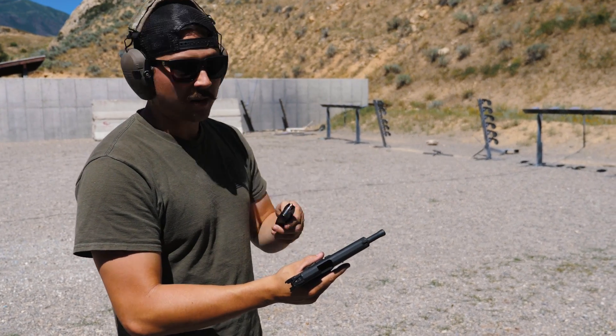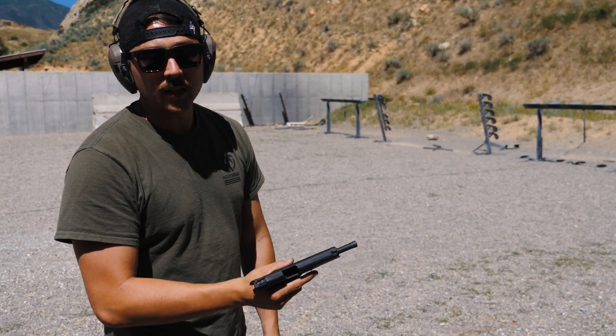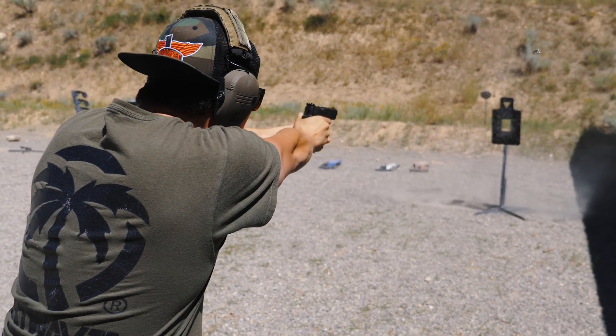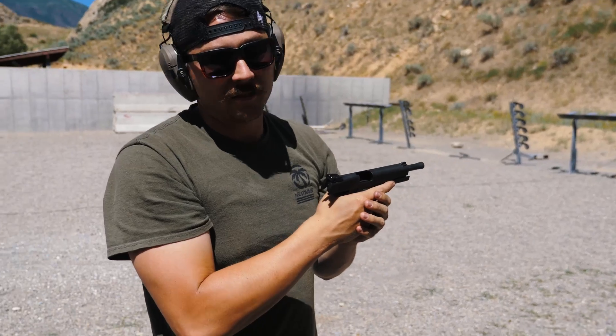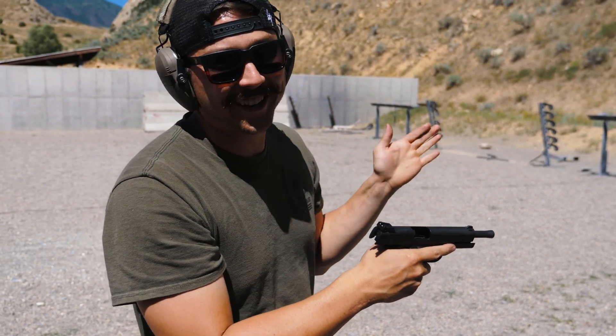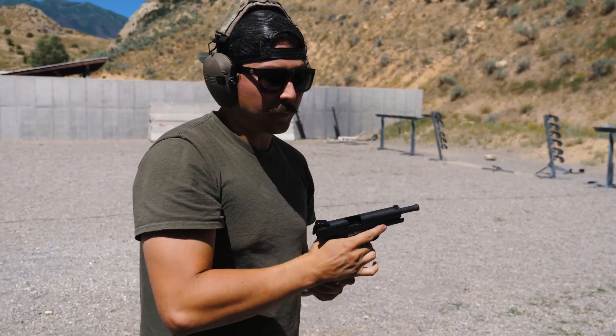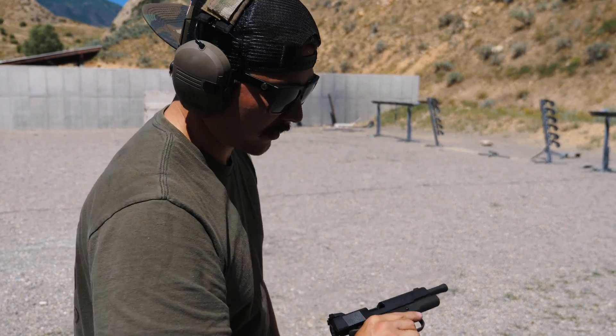I'm just gonna send this whole 17-round mag at that body mass steel and see if I can keep them all on target as quick as I can. It was really easy to keep it all on body mass. With 45 or even 9mm, if you're not paying attention recoil-wise it can get a little snappy, but this is like butter. Don't forget to subscribe to the channel and check out the Patreon link below — without the help of companies like Rock Island and subscribers like you, I wouldn't be able to do this. YouTube demonetizes all my gun videos so Patreon is where it's at. Check out the link and we'll see you on the next one.